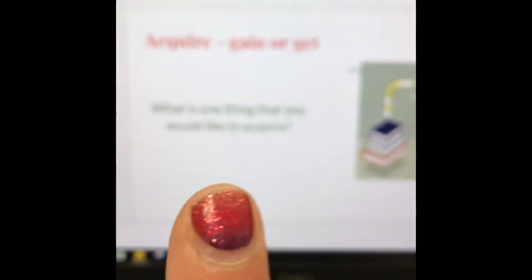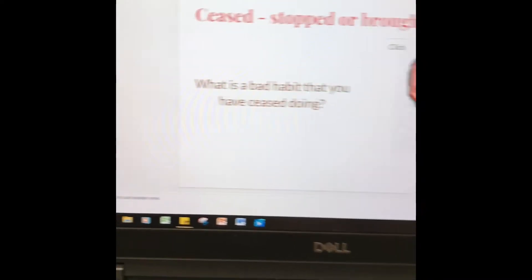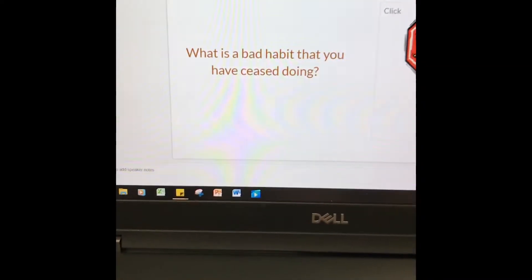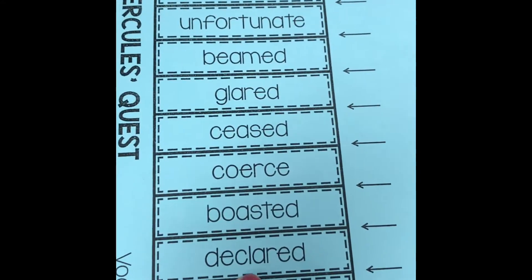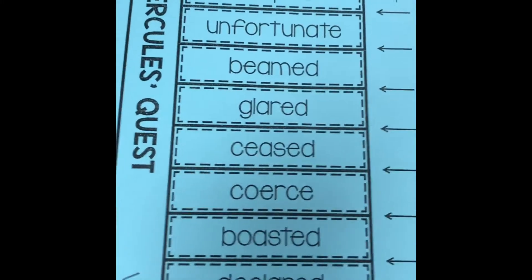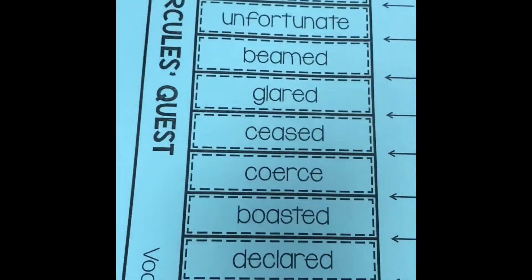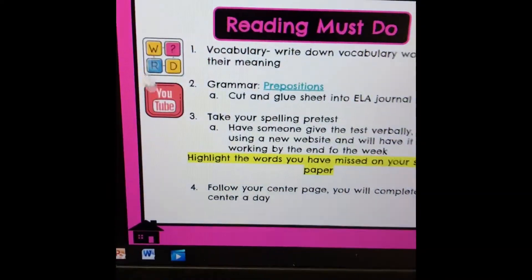There are also a couple of questions that you will stop, pause, and think about as you go through the words. After you have gone through the words, you will have a worksheet — it's a cut and paste. You will cut it all out and create a flip book. Under each flap, you will write the definition of your vocabulary word, and that is also linked right here.